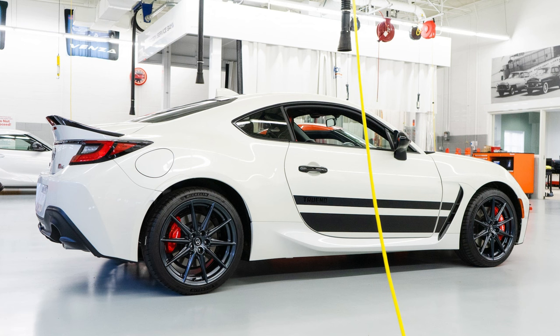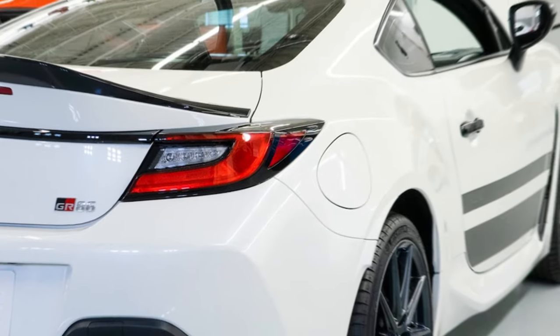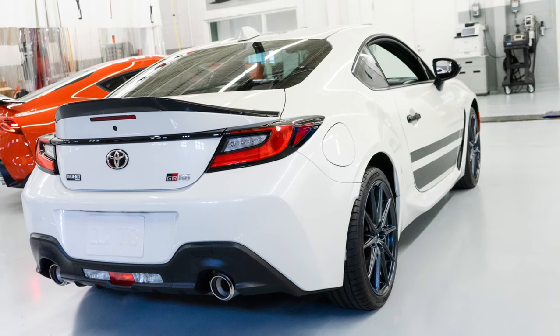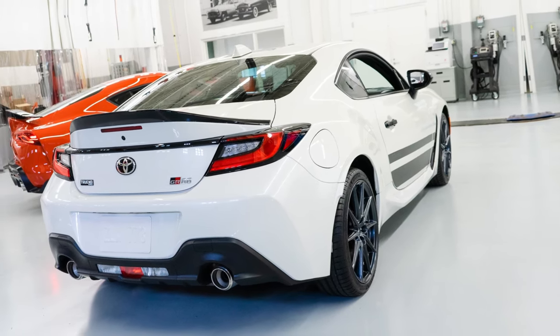All-weather floor and trunk mats and a unique Trueno Edition shift knob are also standard. No pop-up headlights like the original Trueno, though, which feels like a missed opportunity. It makes us wonder why Toyota didn't go with the Levin, which was also an AE86 but ran molded lights — like the GR86.